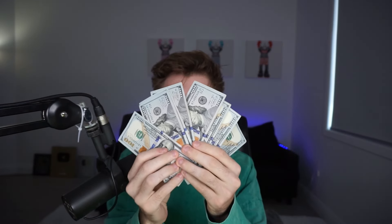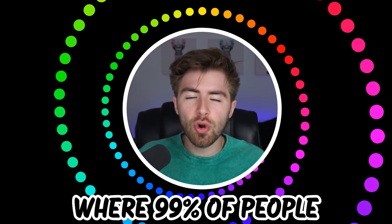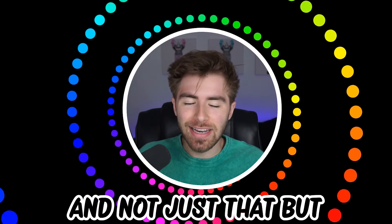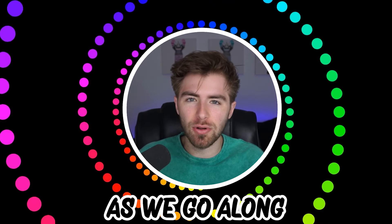Like and subscribe right now for amazing luck for the next week. Make sure to watch today's full video to see an optical illusion where 99% of people cannot say this word correctly. And not just that, but comment down below your answers to optical illusions as we go along.